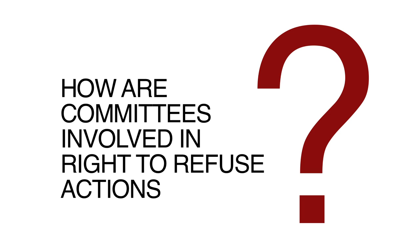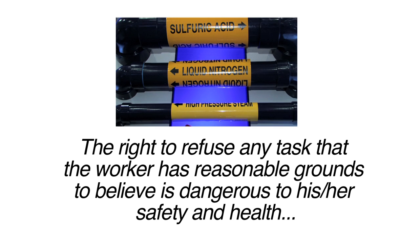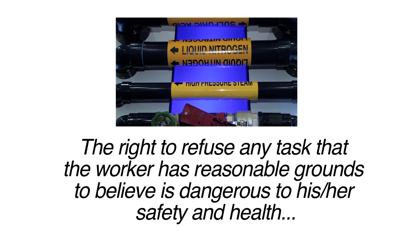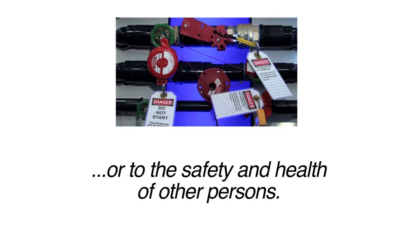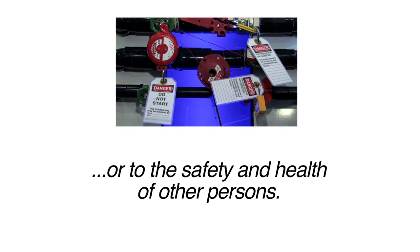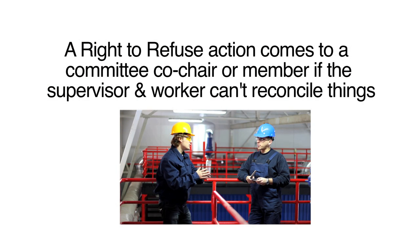Under the Workplace Safety and Health Act, a worker has the right to refuse any task that he or she has reasonable grounds to believe is dangerous to his or her safety and health, or to the safety and health of other persons. However, there are steps the worker is expected to take, steps which may include the Workplace Safety and Health Committee. A right to refuse action comes to a committee co-chair or a member if the supervisor and worker are unable to resolve the safety and health issue.